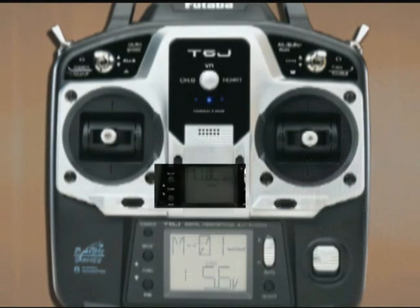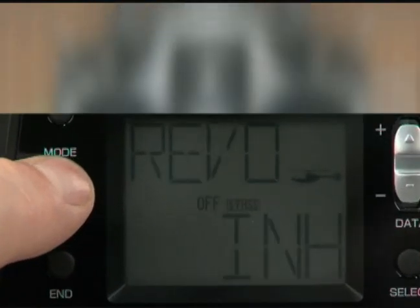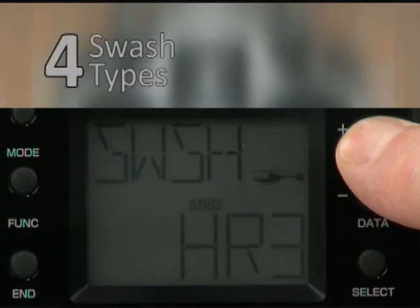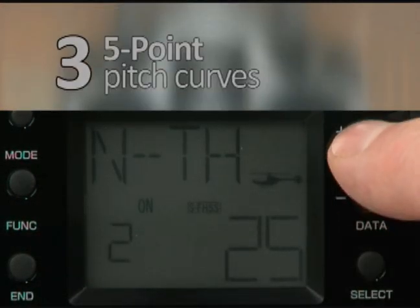And that's good because of all the functions the 6J offers. There are a dozen heli features alone, including electronic swash ring, a choice of four heli swash types including H3 with AFR, two five-point throttle curves, and three five-point pitch curves.